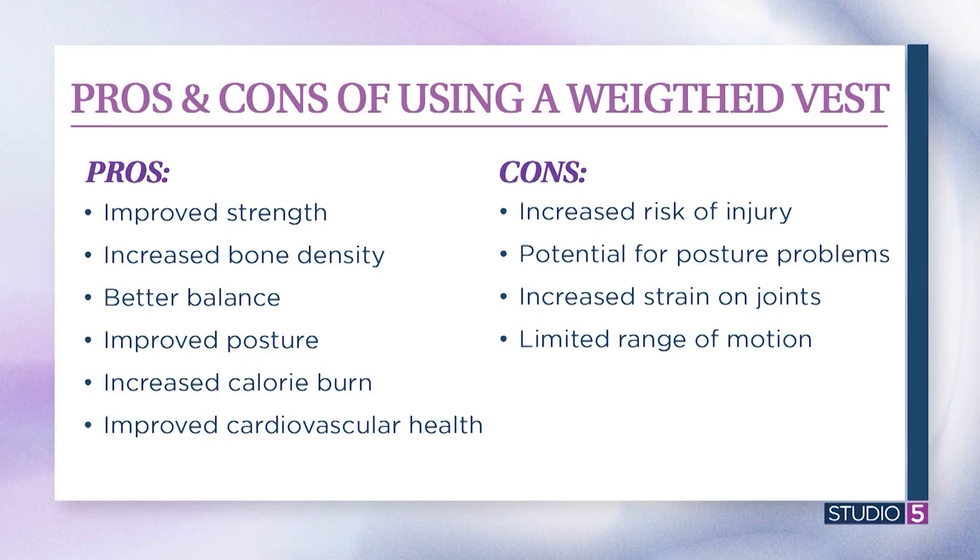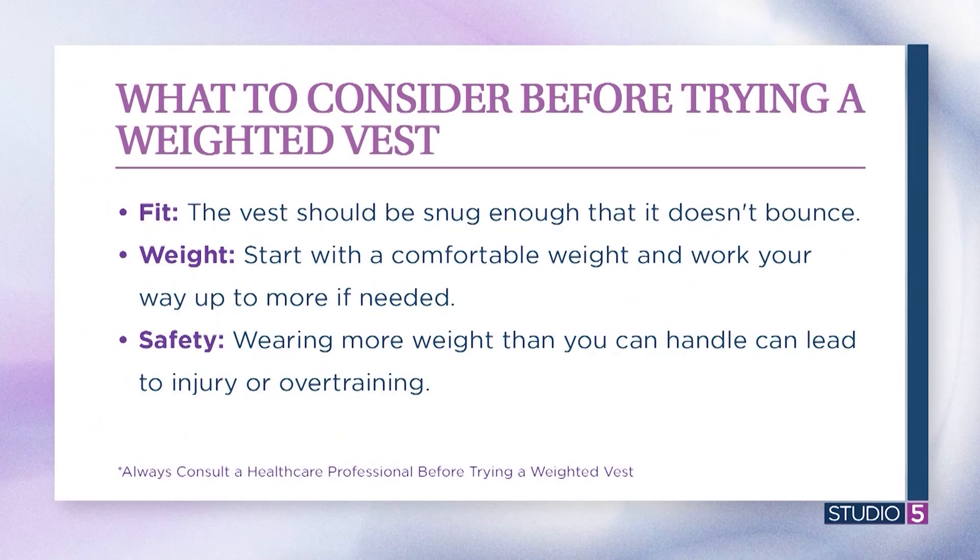Who would you recommend the weighted vest for? Someone who is really active but wants to take it to the next level. But if someone is dealing with structural or ergonomic issues, I wouldn't suggest it — it would be best to wait on that. And probably start conservative with the weight.